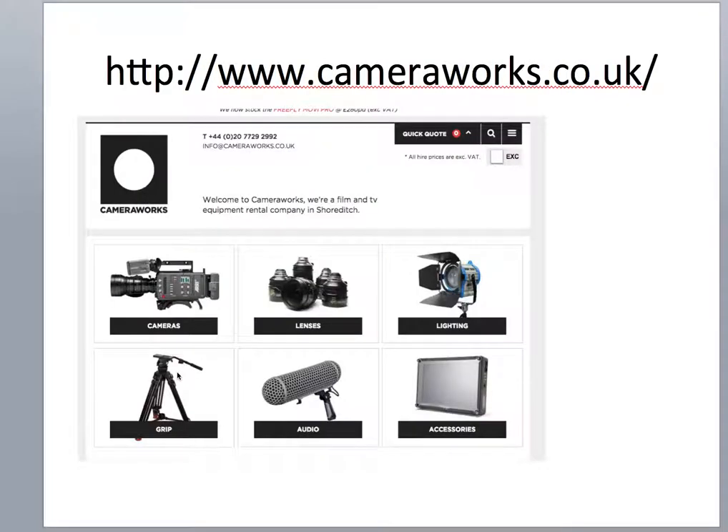I suggest you go to a company called Cameraworks — that's the web address there. This website breaks the budgets down into cameras, lenses, lighting, grips, audio and other accessories. You can get prices for any equipment, and what they also do is give you the spec.